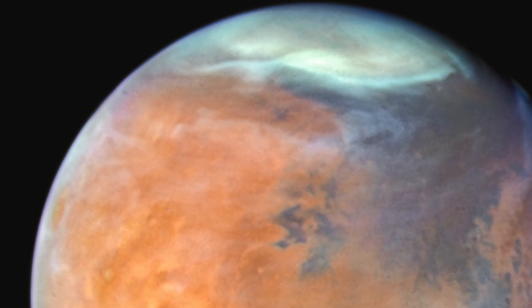At the 10 o'clock position, the giant volcano Olympus Mons rises above the clouds, towering 70,000 feet high — two and a half times taller than Mount Everest.